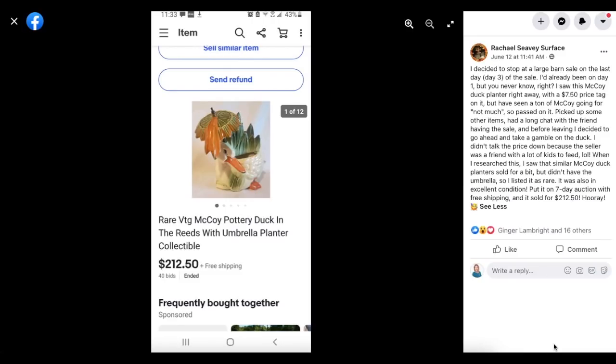Rachel stopped at a large barn sale on the last day. She saw a McCoy duck planter with a $7.50 price tag but passed initially, as she'd seen a lot of McCoy going for not much. She picked up some other items, had a long chat with the seller — a friend with a lot of kids to feed — and decided to take a gamble on the duck without talking the price down. She researched it and saw similar McCoy duck planters sold for a bit but didn't have the umbrella, so she listed it as rare. Put it on a seven-day auction with free shipping and it sold for $212.50.